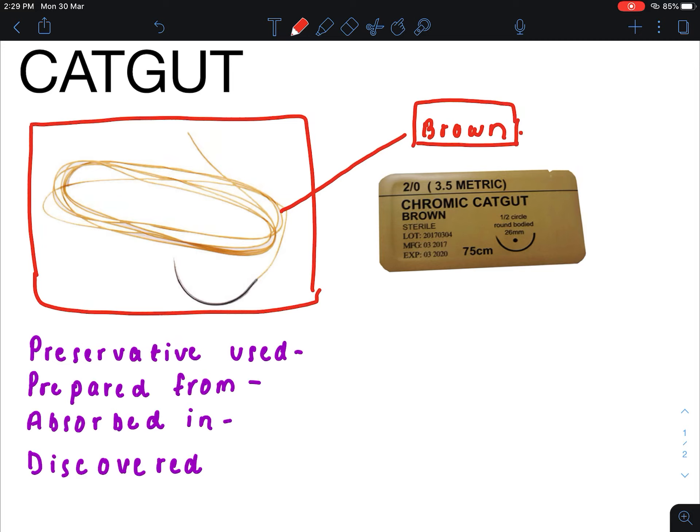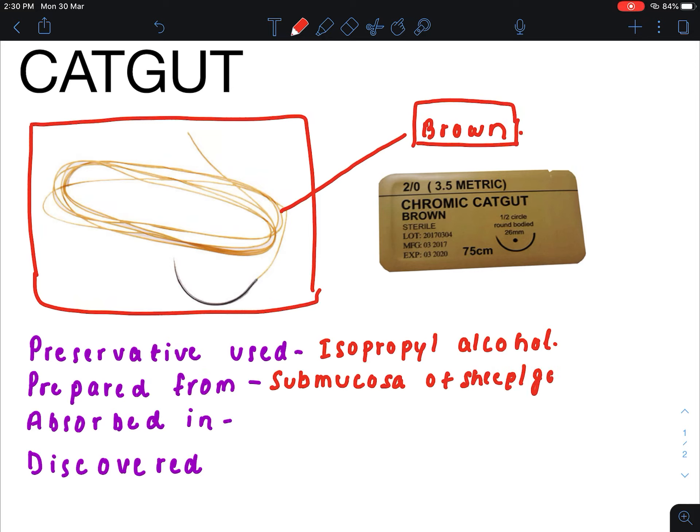Catgut is self-absorbable because of the proteolytic enzymes present in our body. The preservative used in catgut is isopropyl alcohol. It is prepared from the submucosa of sheep or goat gut.